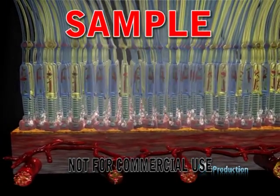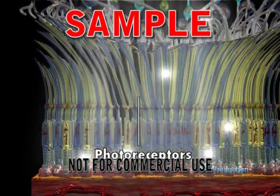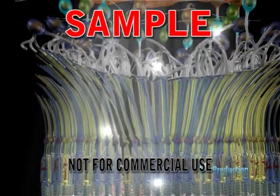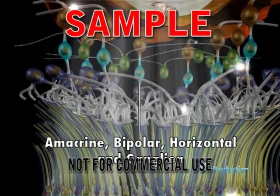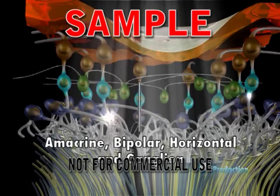Photoreceptors, once activated, send signals through a complex web of other cells and connections. These cells have a variety of names such as bipolar cells, amacrine cells, and horizontal cells.